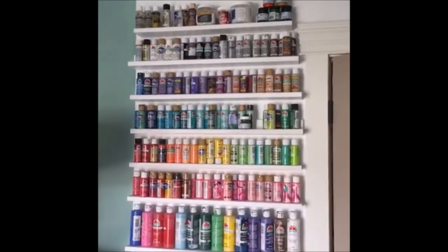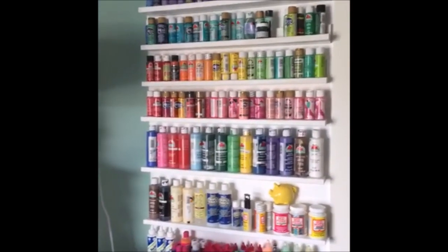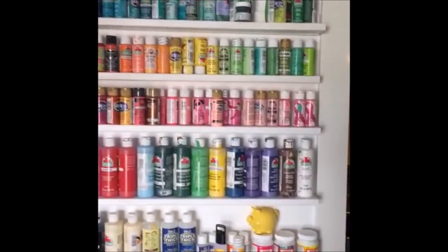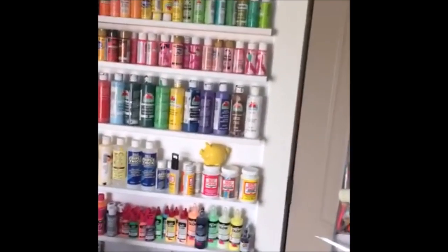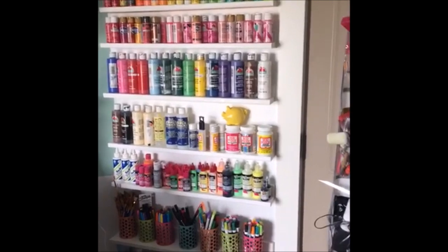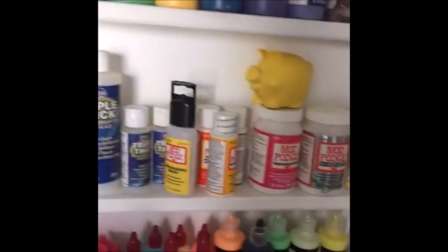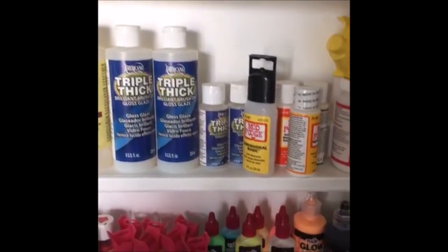Starting at the top, it's just color coordinated. I know people have always commented that you don't need that much paint — you just need the basics and then you mix it. But I work with Plaid and I work with DecoArt, and they've actually sent me a lot of this paint. I did go to art classes so I can mix colors, but it's really nice to just grab a color. Moving down, I've got all sorts of different Mod Podges and Triple Thick, which is a glaze.